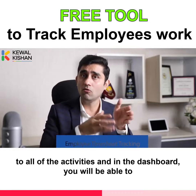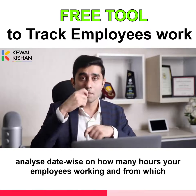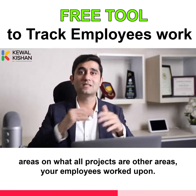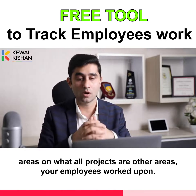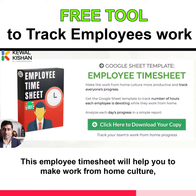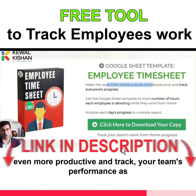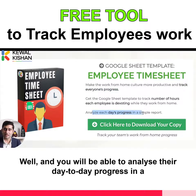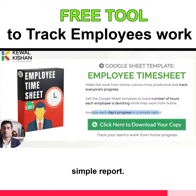And in the dashboard, you will be able to analyze date-wise how many hours your employees are working and from which areas — on what projects or other areas your employees work upon. So let me share with you on the screen. This employee timesheet will help you make the work-from-home culture even more productive and track your team's performance as well. You will be able to analyze their day-to-day progress in a simple report.